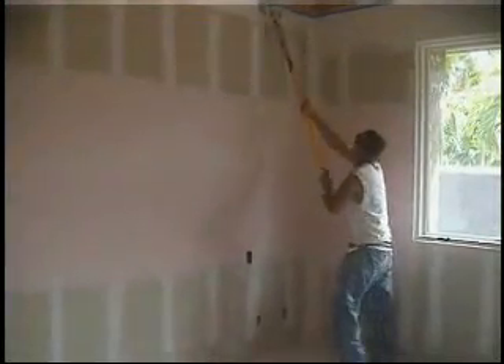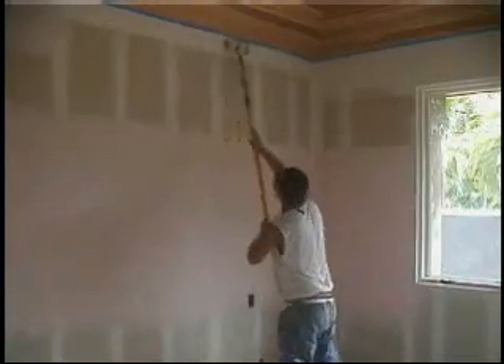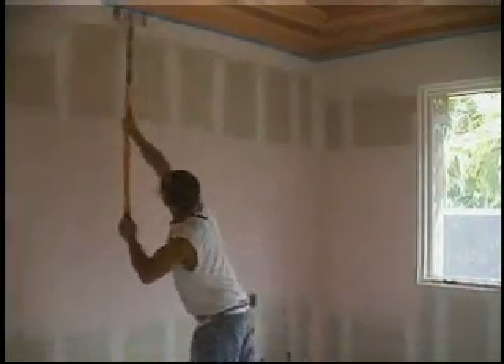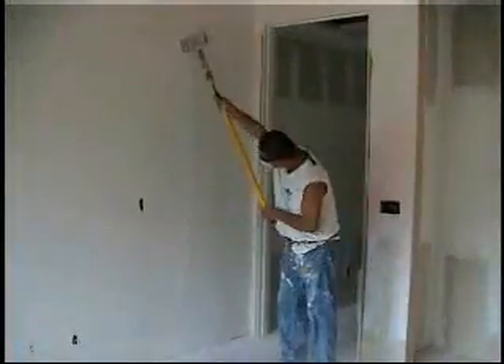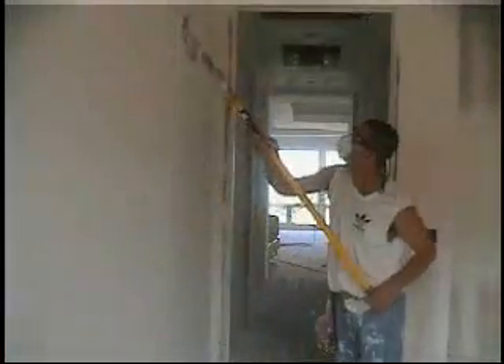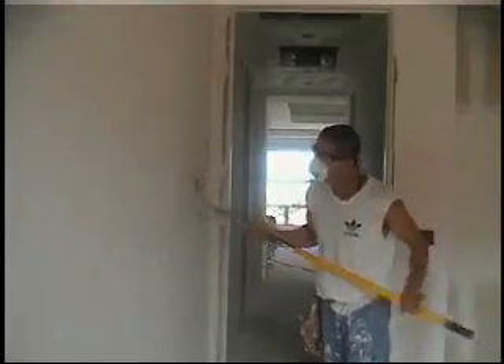Gypsum wallboard use and the drywall industry have grown over the last half century. In North America and most of the developed world, drywall is the predominant method of preparing and finishing interior walls. Gypsum panels are fastened to the wall studs, and joint compound is applied to the joints between the panels. After drying, the compound is sanded smooth with a sanding pole. The process is repeated three or four times to complete a smooth, finished wall.